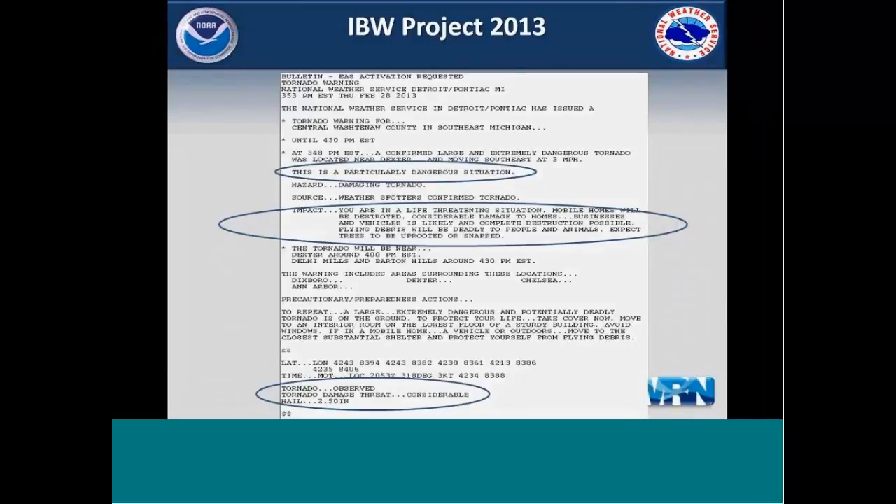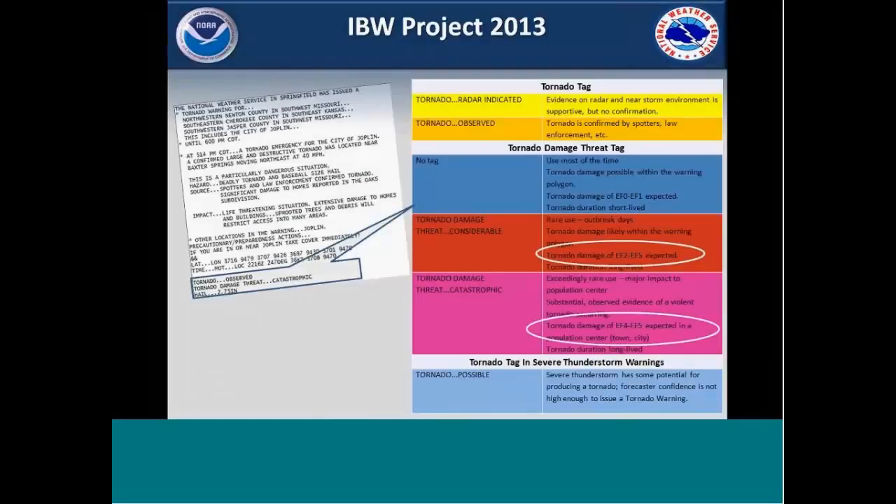Here's an example of what an IBW tornado warning looks like — this is the Dexter tornado last year in southeast Michigan. You can see the tags at the bottom of the warning. There's an observed tornado, the damage threat indicator is considerable — meaning we're expecting an EF2 or greater tornado. Up at the top, this is a PDS-type situation, particularly dangerous situation. The format has changed from the usual tornado warning: it's bulleted, mentioning the hazard, the source, and then the impact, which is commensurate with the damage threat indicator tag.